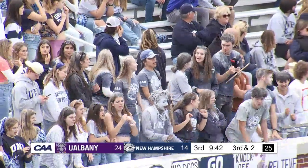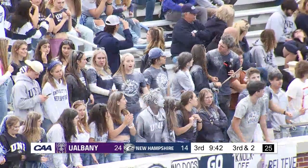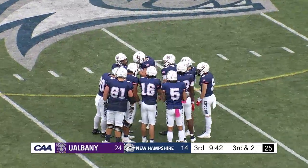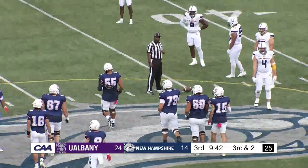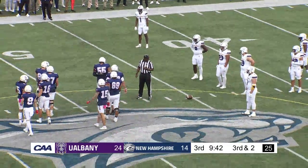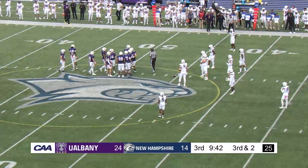We're back with a third and two for New Hampshire. 9:42 to play here in this third frame from Wildcats Stadium. Joined by Brian Espineta, I'm Cameron Beal. New Hampshire four of nine on third downs today — they came into the day converting 44% of third downs, which ranked fifth of the 15 teams in the CAA. Let's see what they can do here. Lewkowski was a guy you wanted to see more of going into the break — he had that last catch to bring up the third and short.